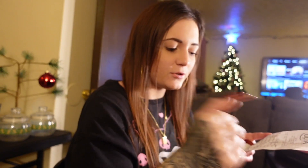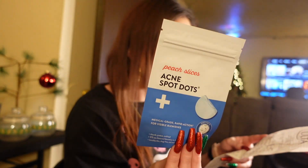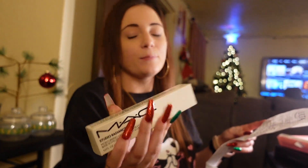Along with that I got a CeraVe face wash, because you cannot go buy a bunch of new makeup without making sure you have some good face wash to wash all that makeup off and to moisturize your face. And then I got some acne pimple patches, and these were only five dollars.